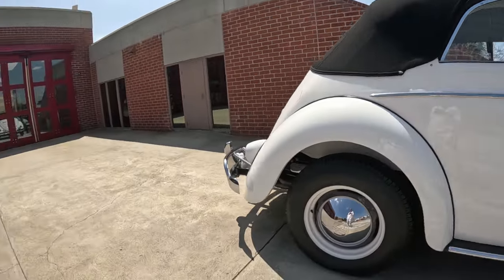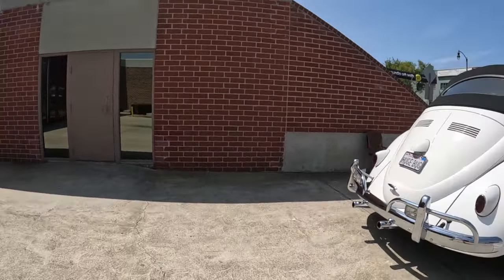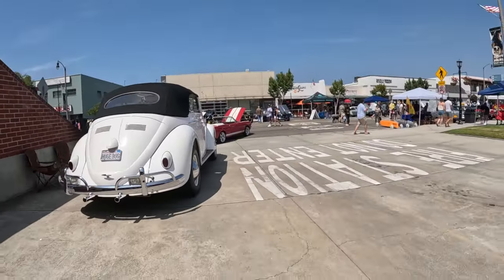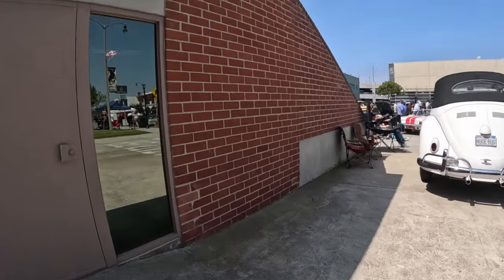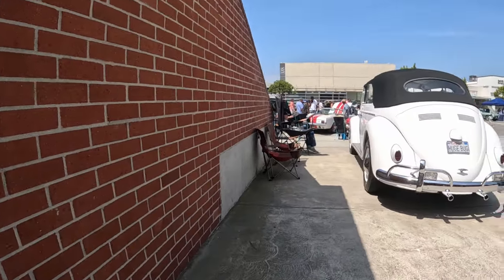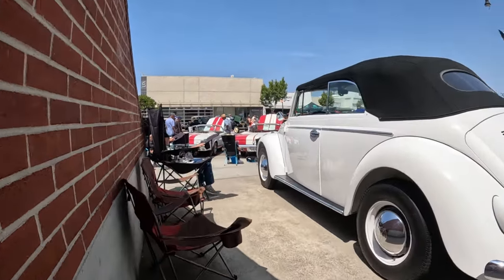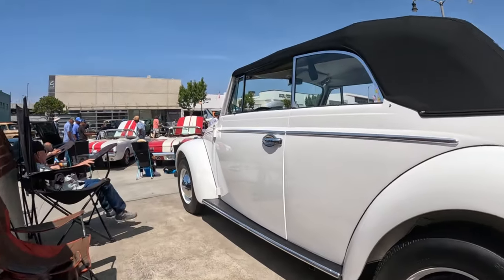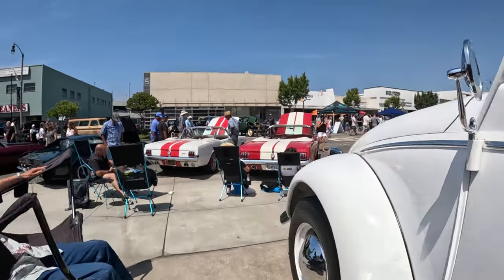Wow, that is huge. The only one ever built. Wow — a Cadillac size. So that's what you're talking about. Everybody loves this car, huh?